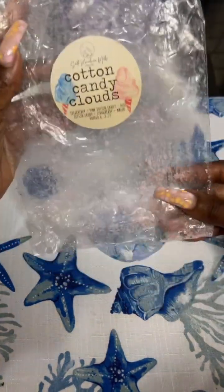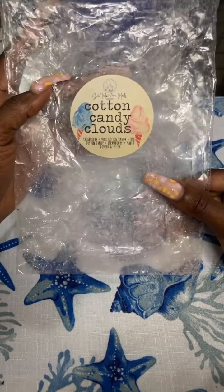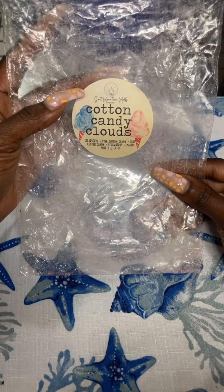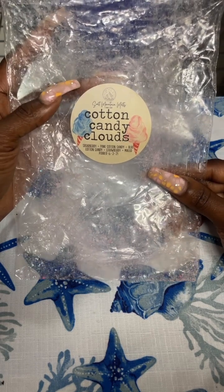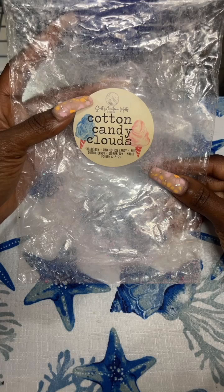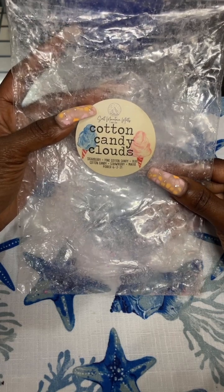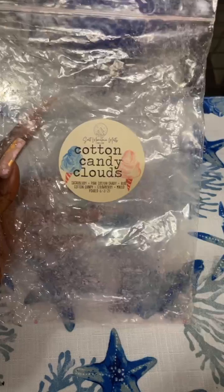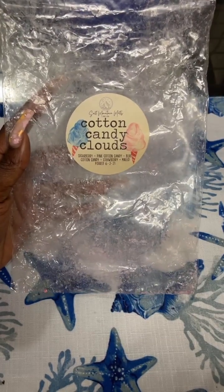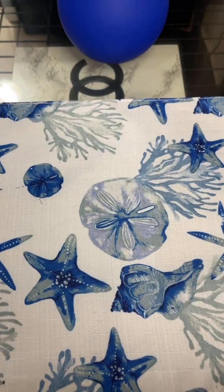Another loaf I finished — I got this from a de-stash — Cotton Candy Clouds from Salt Mountain, which is sugar, berry, pink cotton candy, blue cotton candy, and strawberry mellow. I enjoyed it when I first started melting it and then I got tired of it. It was just overly sweet for me. I'm a bakery person, but it was just too, too sweet. I know this is a favorite for a lot of people, but it just wasn't for me. It did throw decent though, and it was a really pretty loaf.